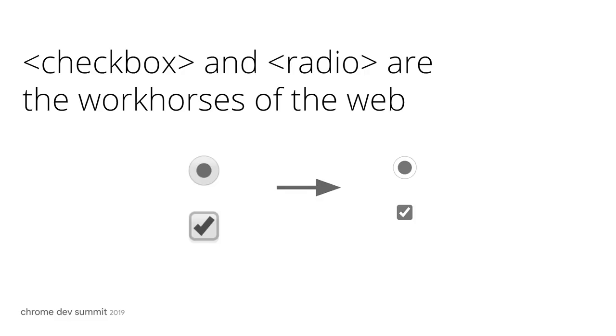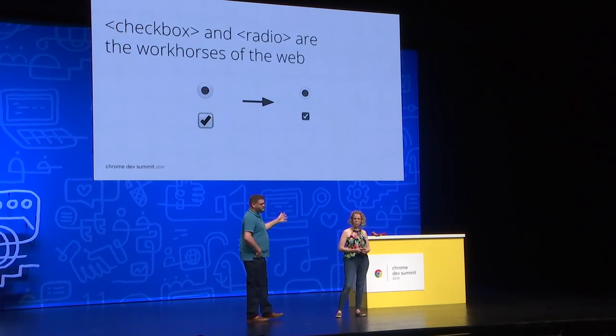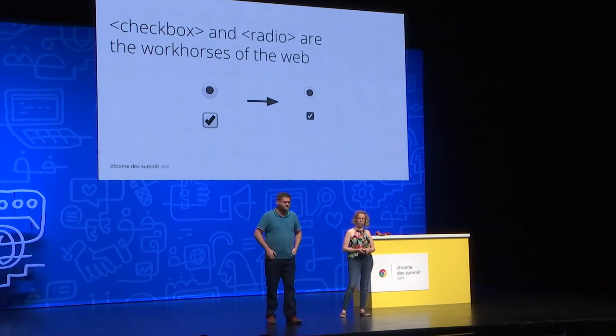In checkbox and radio, they're small but also really impactful. Form controls are on almost all of our forms. Those gradients are very indicative of the era they came out of. We've now flattened and modernized them, and hopefully they fit better in all of your form controls on your websites.